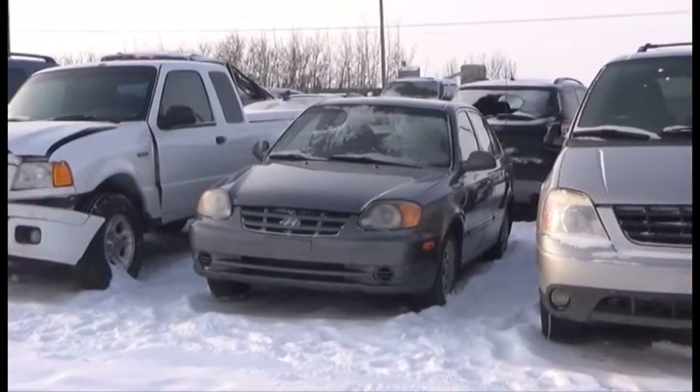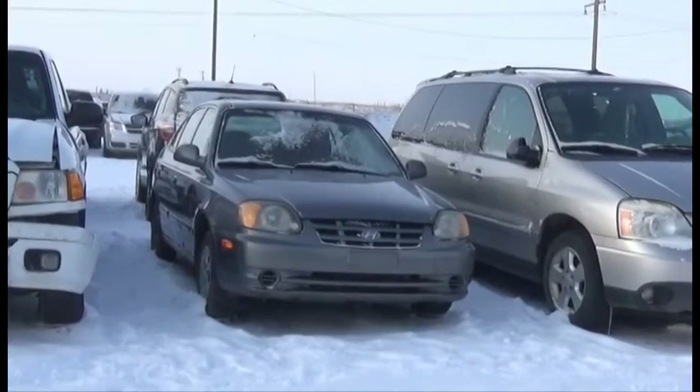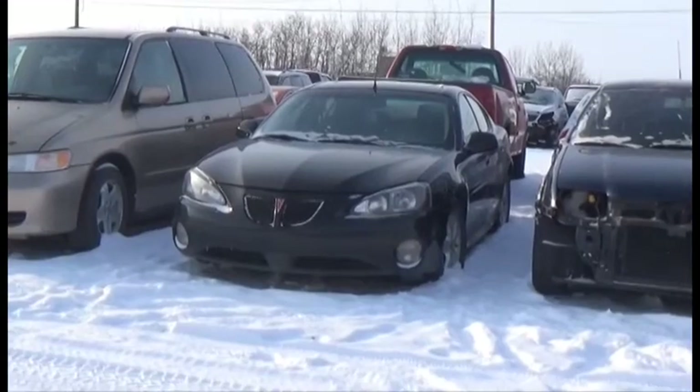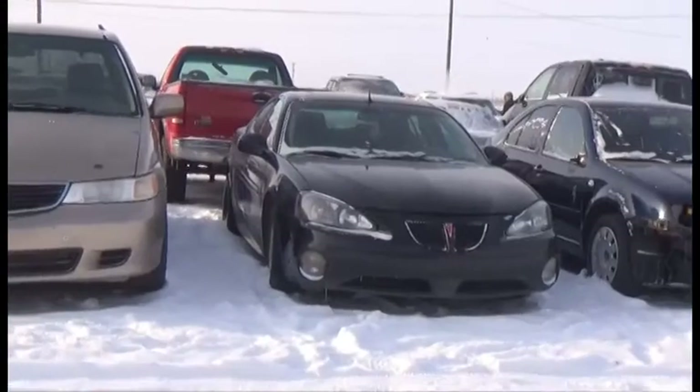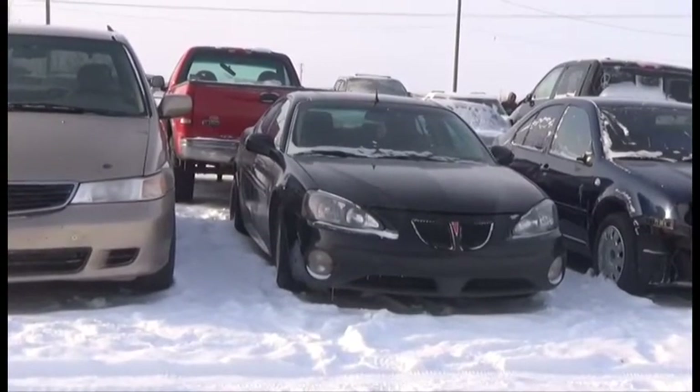Lot number 294 is the 03 Hyundai Accent, AOD Loaded. Lot number 290 is the 05 Pontiac Grand Prix, V6 AOD Loaded Power Seat, Power Sunroof, Active.